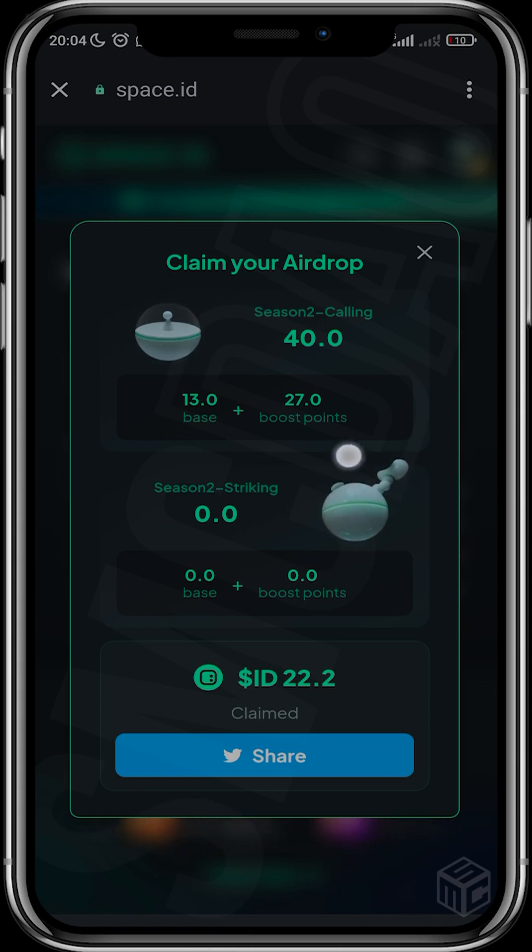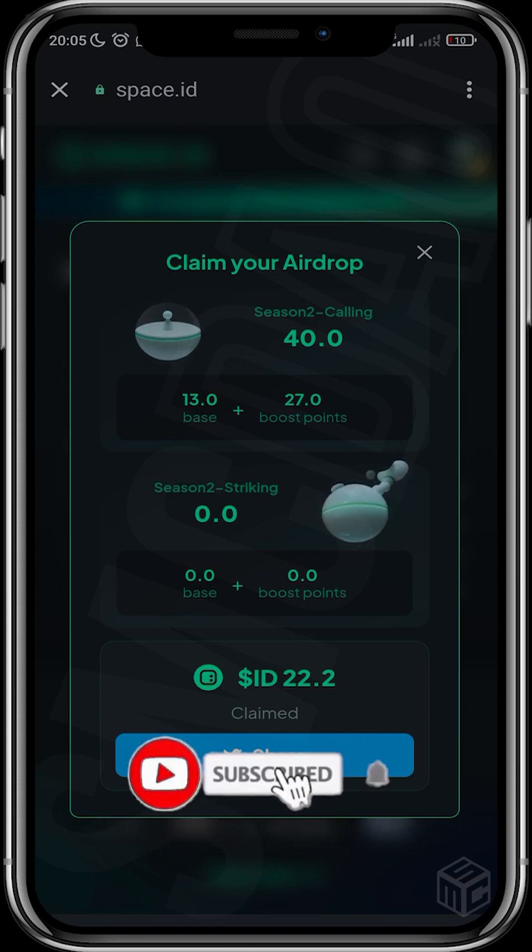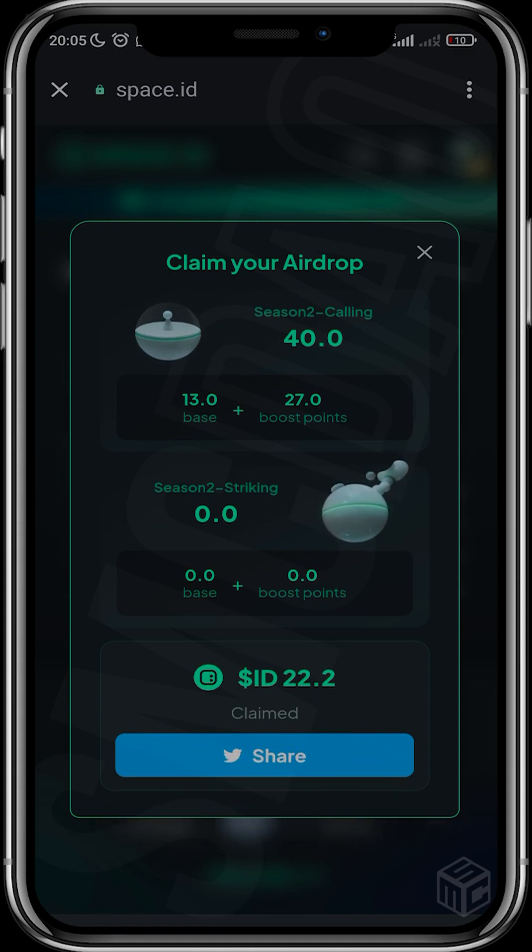This is season two and I think season three and possibly season four will be coming. I hope you guys have fun trying this out and claiming your airdrops. If you have any questions head over to the comment section and I'll be ready to answer. Don't forget to like and subscribe — see you in the next video.